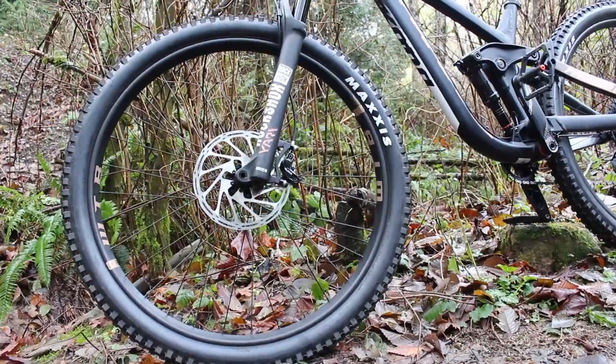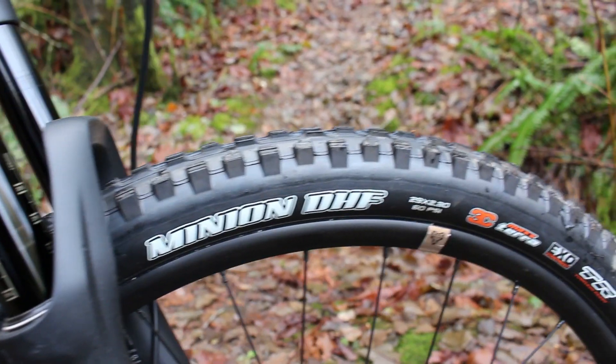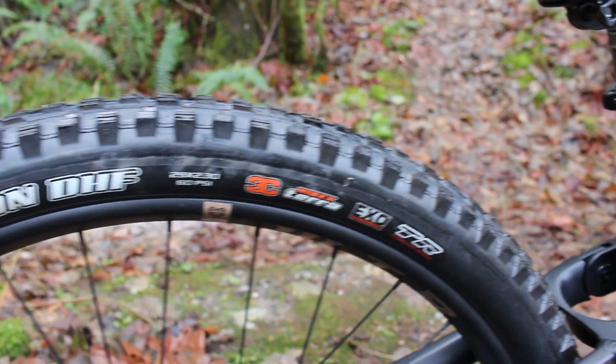Going from bottom to top, the bike starts with WTB ASOM 29-inch rims, and on the front and rear you get a Maxxis Minion DHF, which is a really aggressive tread.